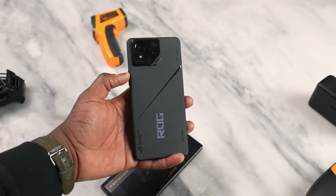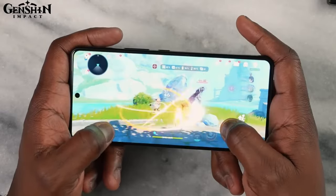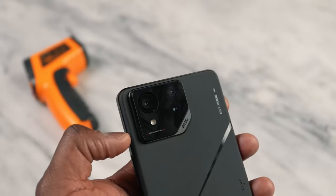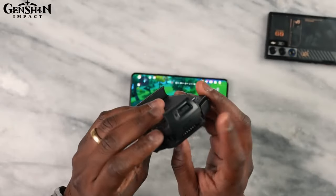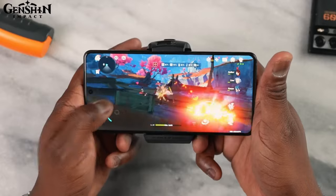The ROG Phone 8 Pro is the ultimate gaming and everyday-use smartphone, with a stunning display, a blazing-fast processor, a massive battery, and a versatile camera system. If you're looking for a phone that can handle any game, any task, and any situation, the ROG Phone 8 Pro is the phone for you. Pre-order yours today, and get ready to unleash your gaming potential.